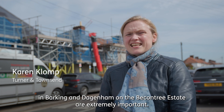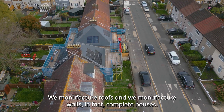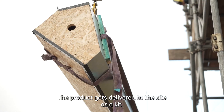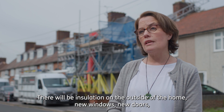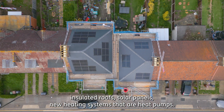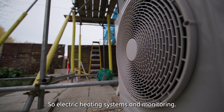Pilots like this one on the Becontree Estate are extremely important. We manufacture roofs and walls — in fact complete houses — and the product gets delivered to site as a kit which is then reassembled on the house. There'll be insulation on the outside of the home, new windows, new doors, insulated roofs, solar panels, new heating systems that are heat pumps — electric heating systems — and monitoring.